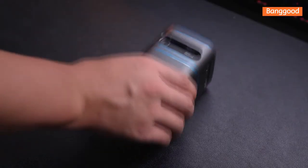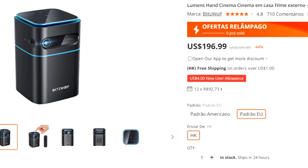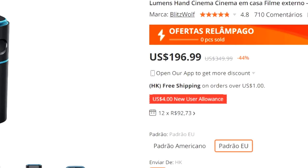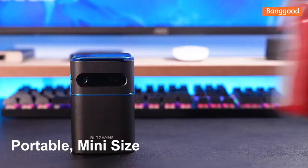If you are interested in purchasing the product, the link is in the video description. The current price is $197 USD — this is the Bang Good price — but it's always good to check Amazon or AliExpress to see if you can find a cheaper price.